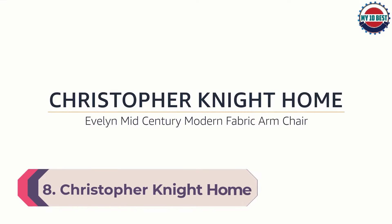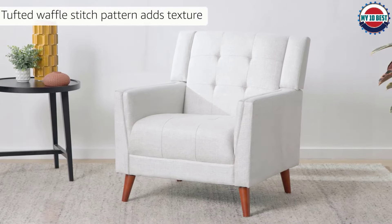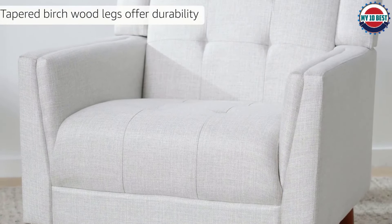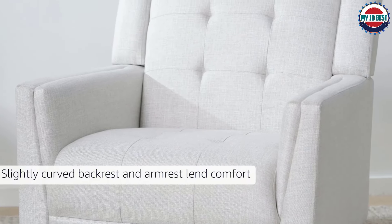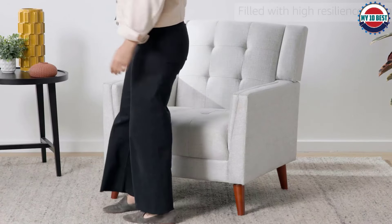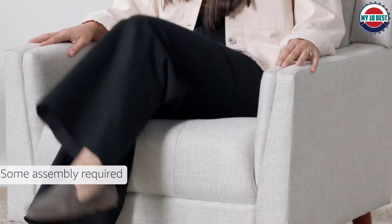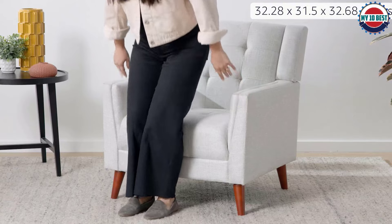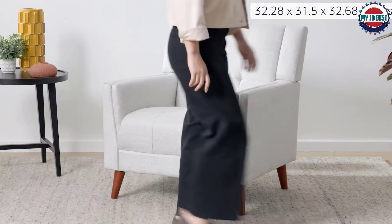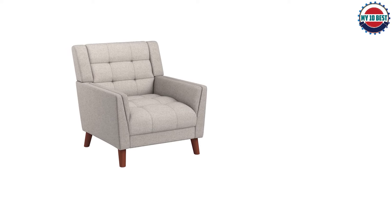Number 8: Christopher Knight Home Evelyn Arm Chair. This mid-century modern accent chair from Christopher Knight Home packs a visual punch at a reduced price. If you're a fan of retro styling, you'll love the post-World War II lines of this accent chair that is as comfortable as it is attractive. With an industrial flair, this chair will complement contemporary, traditional, and even bohemian style decor, blending iconic splayed legs with beautifully tufted upholstery for a mid-century look in your lounge space.